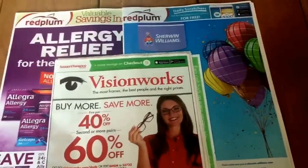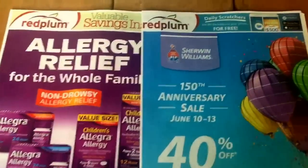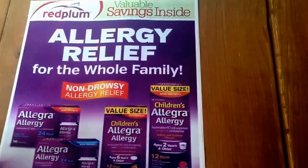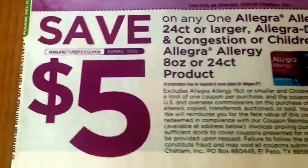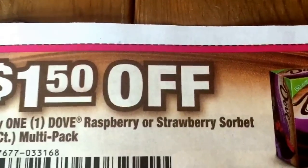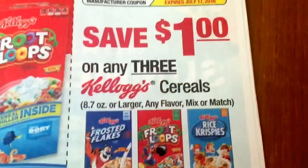The first insert we're going to check out is the Red Plum inserts, so let's see what coupons we're getting this week. I do have my CVS preview up and posted, so you might want to check that out and see what deals we're having at CVS this week.